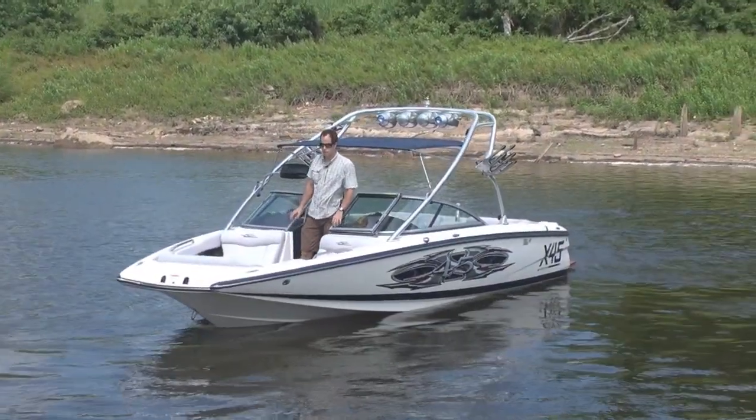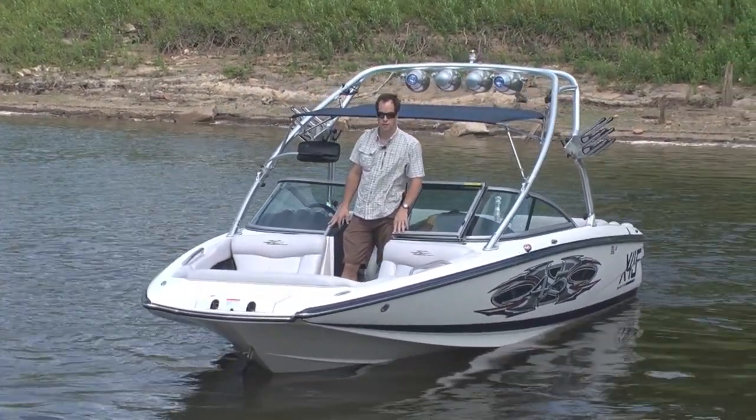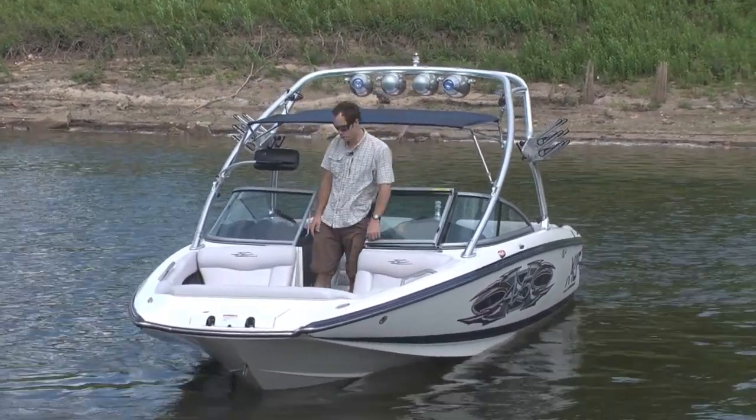Good afternoon folks, Hart Robinson here at the Memphis Boat Center bringing you another quality pre-owned boat. Today we've got a 2006 Mastercraft X45. It's in great condition and has the following equipment.